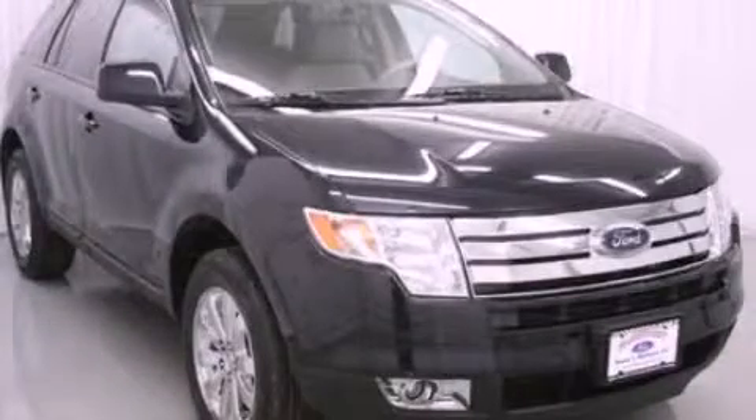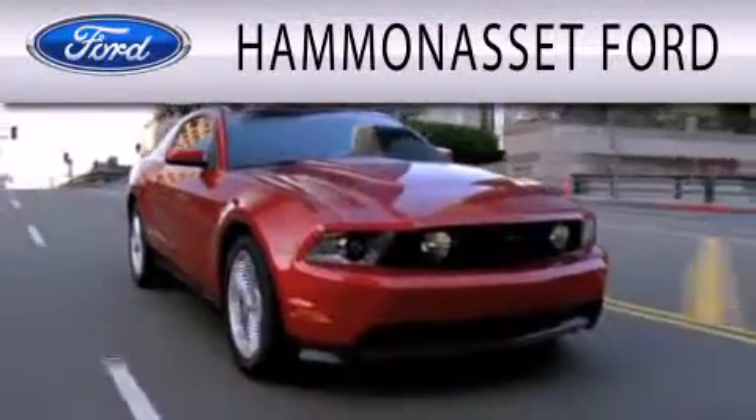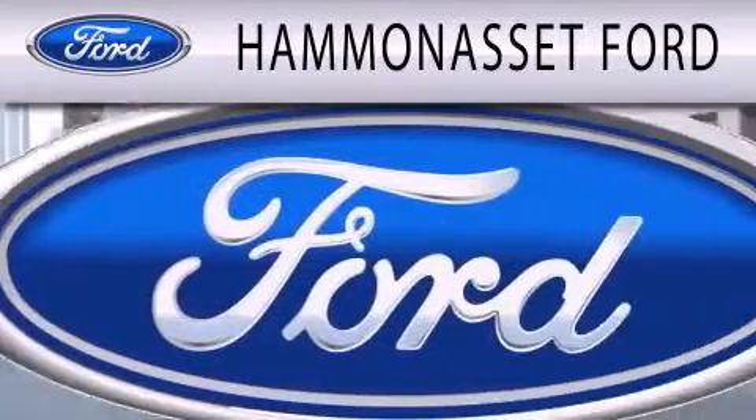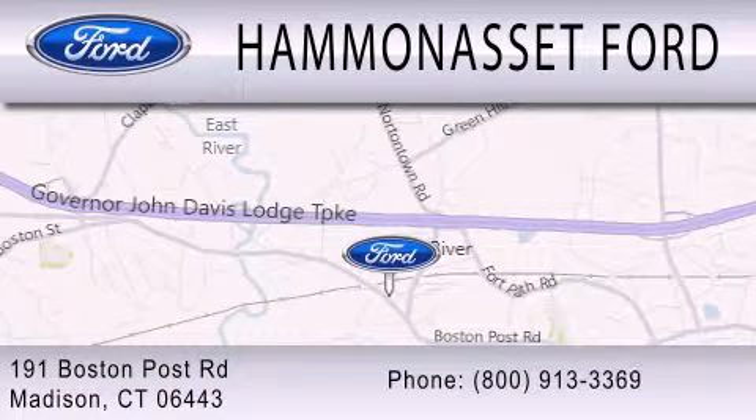Please call us today for more information on this great vehicle. Hammond S. Ford is dedicated to doing everything possible to ensure that the experience you have selecting your next vehicle is as pleasant as possible. We are located at 191 Boston Post Road in Madison.